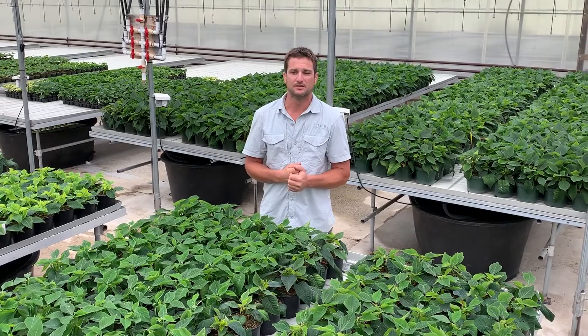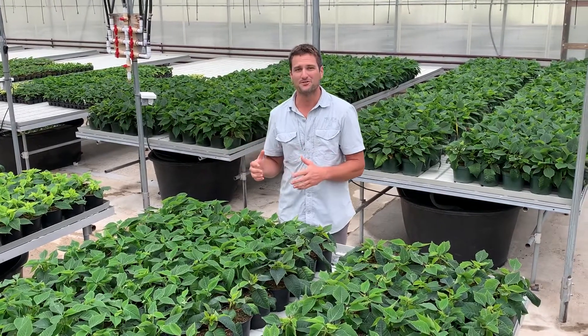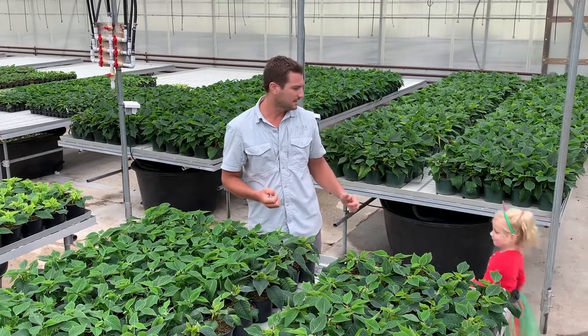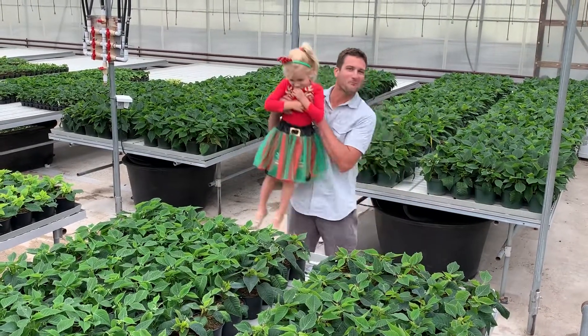Things are finishing nicely. You're going to have some peppers this week and I think you'll like those as well. One thing I spend a lot of time doing in the fall months is poinsettia growing, so I'm at the store a good bit, help out on the farm some, but I'm actually spending a lot of time in the greenhouse. I've got my little elf helper here today.